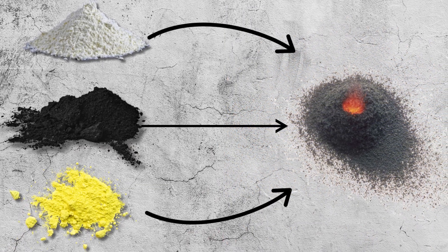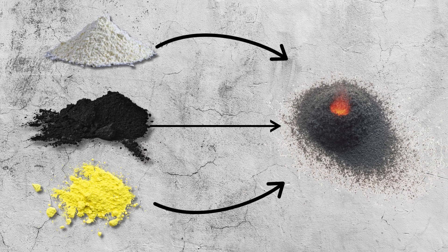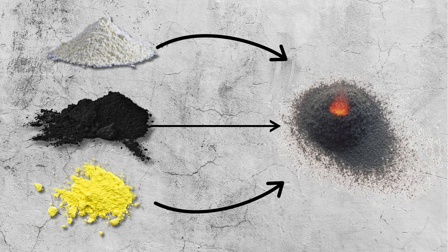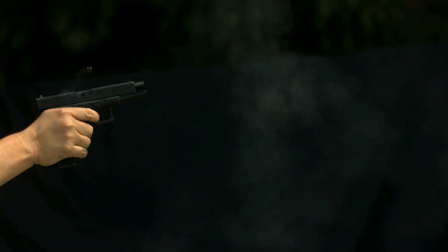When combined in the right proportions, these ingredients create a mixture that burns rapidly and produces a large volume of hot gas, which is what propels bullets, blasts rocks, or launches fireworks into the sky.